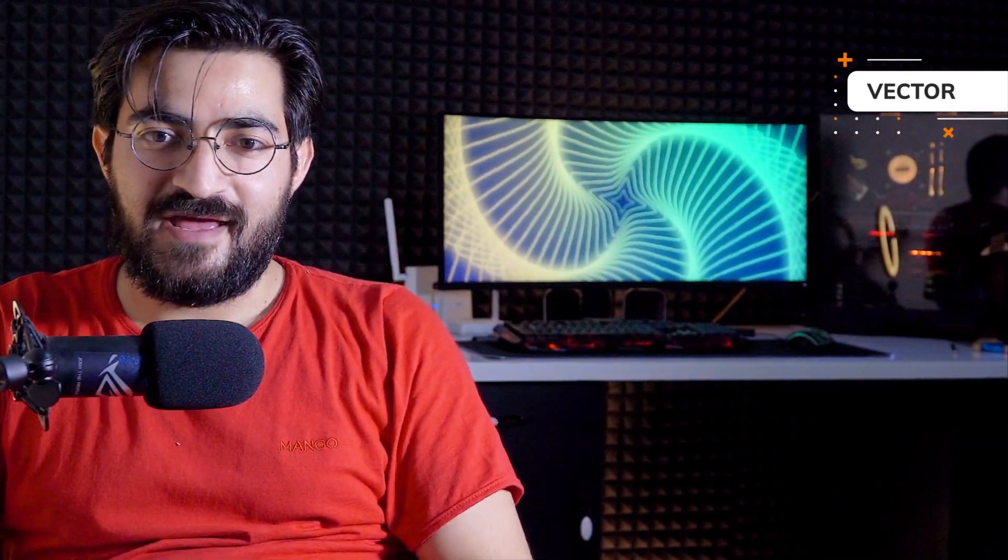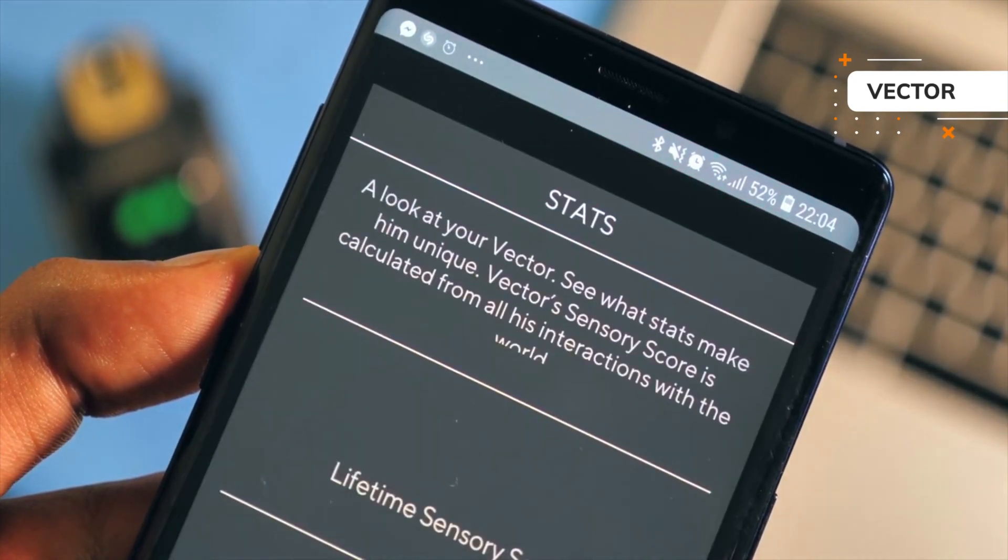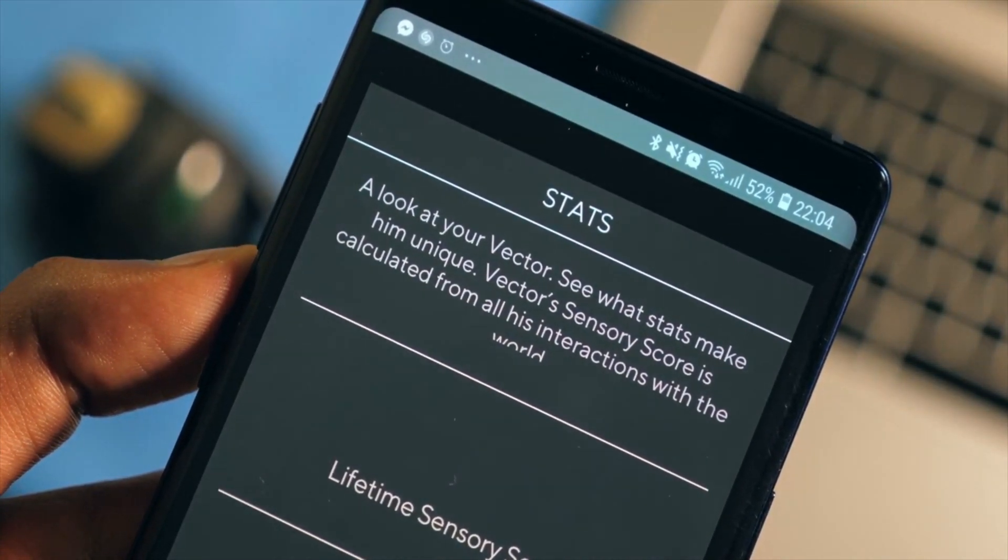Vector also has an application that you install on your phone to control its features. The manufacturer of this robot, iLink company, says the idea for making this robot came from his childhood dream of wanting a robot friend like Baymax from the Big Hero 6 animation.